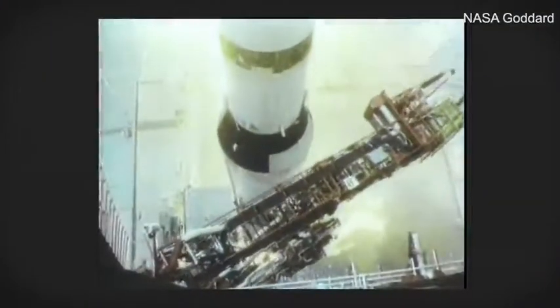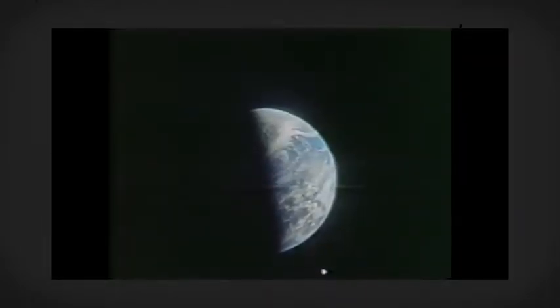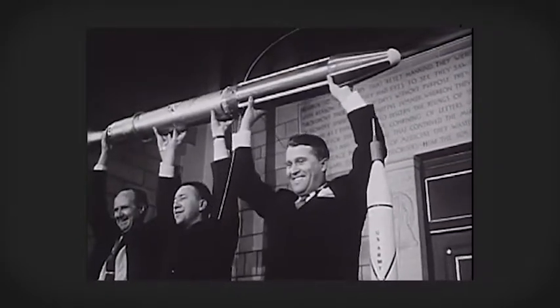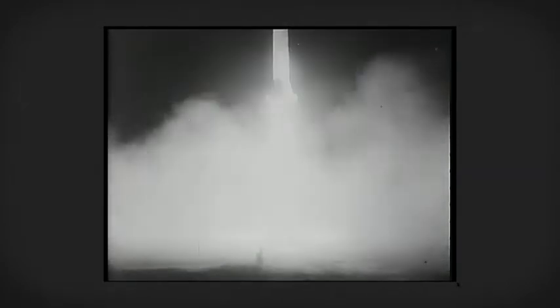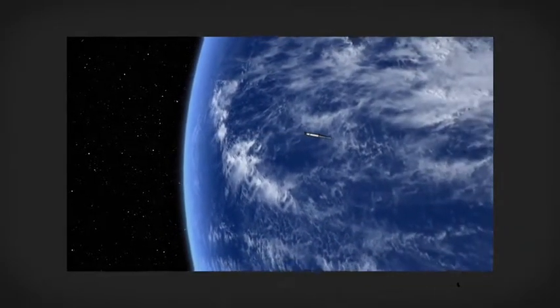Three, two, one, zero. When you think of NASA, you probably think of this. But as soon as we made it beyond the limits of our atmosphere, one of the first things we did was turn our cameras around and look at this. The first U.S. satellite was launched in 1958 — 11 years before Neil Armstrong became the first person to walk on the moon. Explorer 1, built at the Jet Propulsion Laboratory, initiated a long legacy of satellites meant to take our understanding of Earth to new heights.